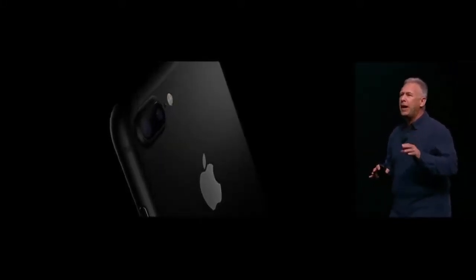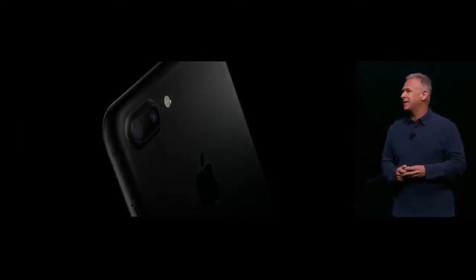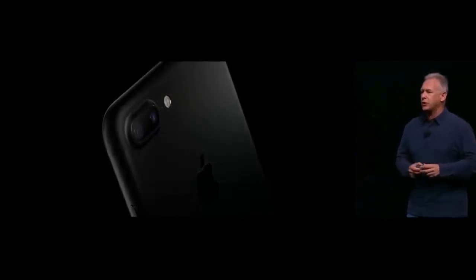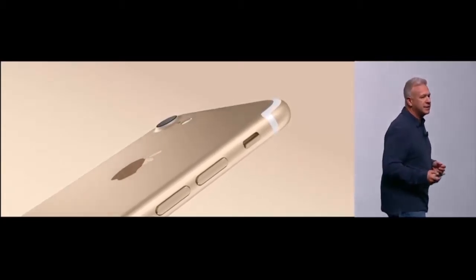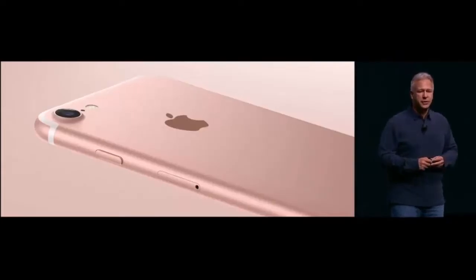There's a second new black — we call it simply Black. It is bead-blasted aluminum. It diffuses light, it has a black logo, and it looks very cool, very high tech. The new iPhone 7 also looks beautiful in gold and in silver and, of course, rose gold.